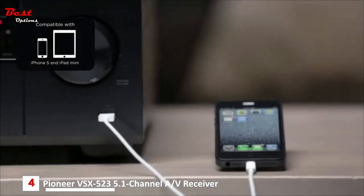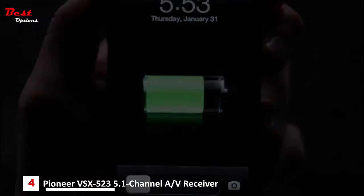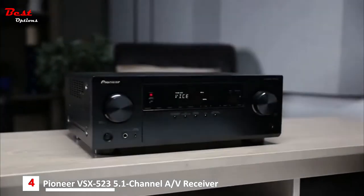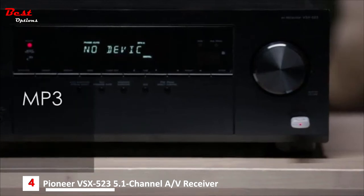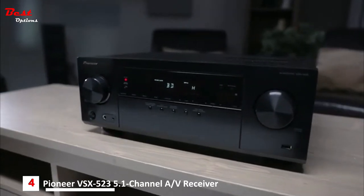You can plug in your iPhone and let your family and friends enjoy your favorite music with you, and it will even charge your device while it plays. That front USB port is also a great feature even if you don't have an Apple product — simply plug in a thumb drive with your favorite music and the VSX-523 will play back all of your MP3s, WMAs, and AAC files.